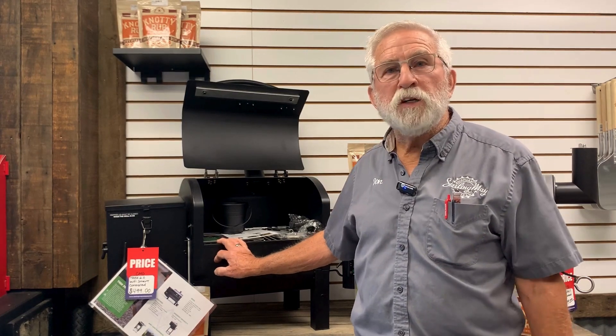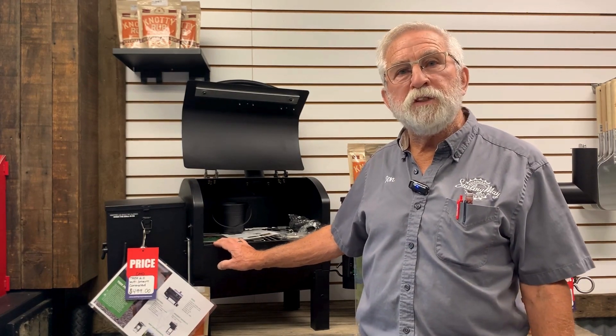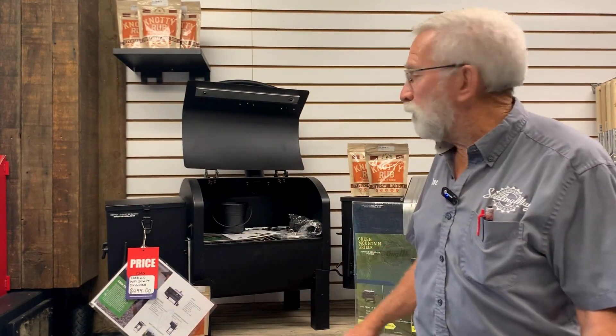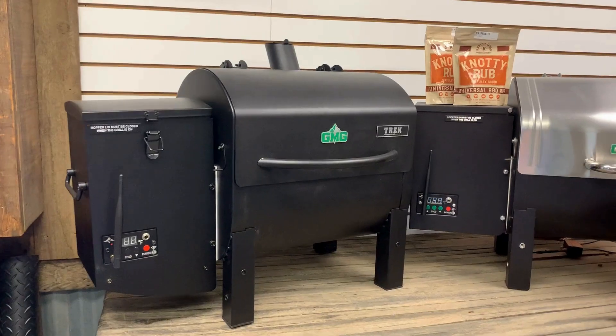These are practically foolproof. The nice feature on these things is if you have to cook something at 350, bring the temperature up to 350, it stays and maintains the 350 for the duration of the cook. And what I have right here in front of me is what I call the tailgater.